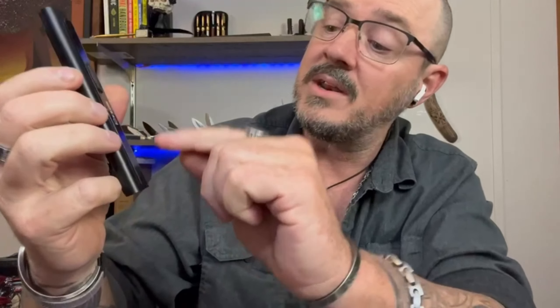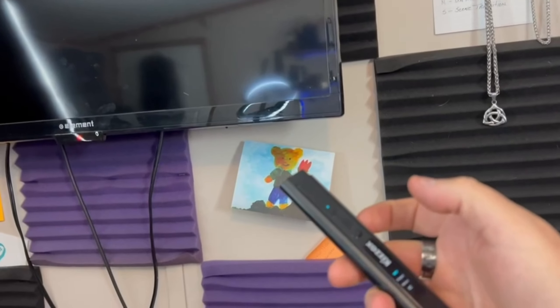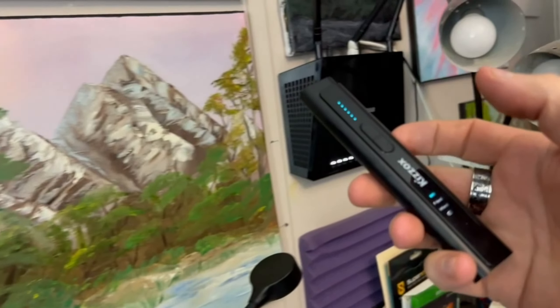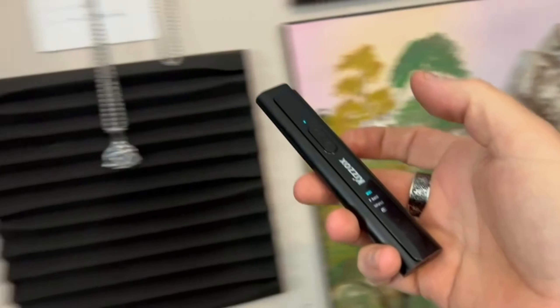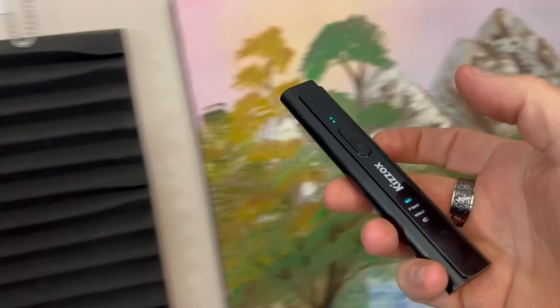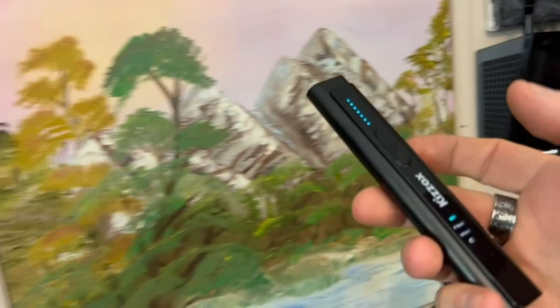First up we have the Kizox K16 Pro Hidden Camera Detector. In a world filled with privacy concerns, this little gadget is a game changer — it helps you protect your personal space from prying eyes. Whether you're in a hotel room or at home, this device can detect hidden cameras and alert you to their presence. The K16 Pro uses advanced technology to identify even the most discreet spy cameras. It's a must-have for anyone concerned about their privacy.